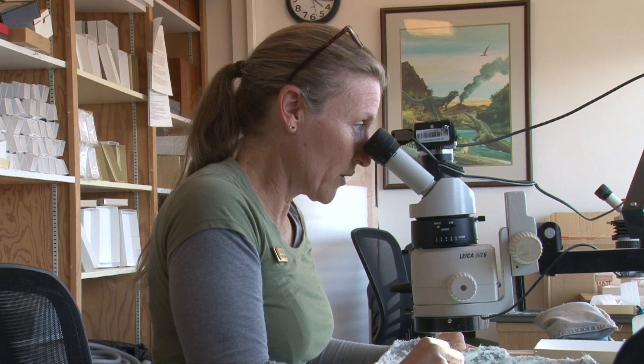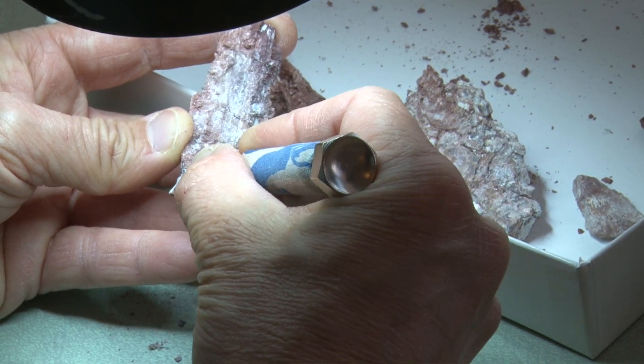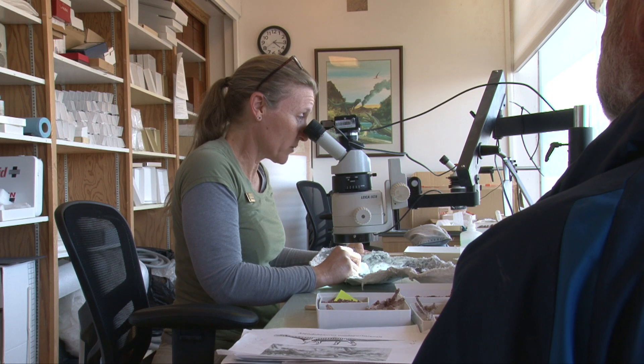"So do all these fossils come from here?" "Everything we find is from within the park boundary, and we pretty much find fossil material in every rock unit that's exposed out there to some degree."